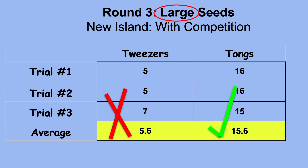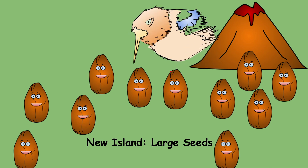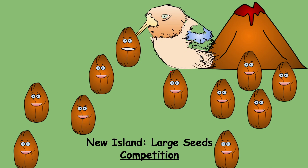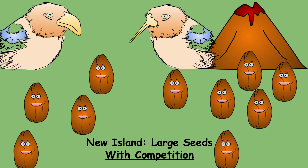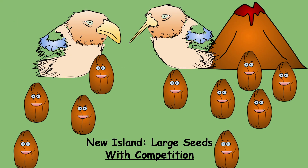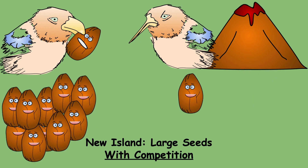So the tongs get to stay on the island. Imagine on this new island there are lots of large seeds, and the finches with long pointy beaks are there — they don't do the best job but are eventually able to pick up and crack open the seeds. They could manage because there aren't many finches and there are plenty of seeds. But then the finches with the wide beak arrive, see all the large seeds, and pick them up with ease — totally out-competing the finches with the long beaks.